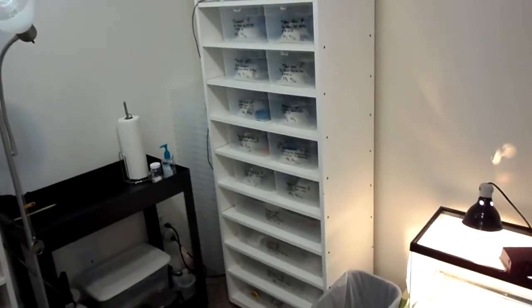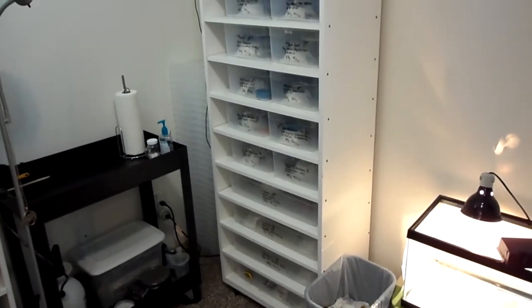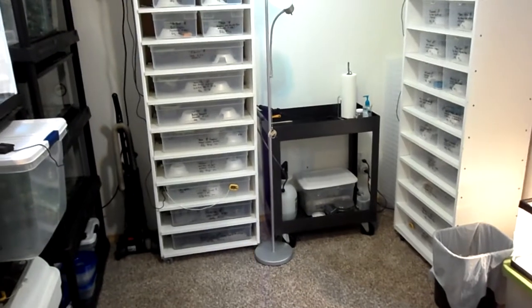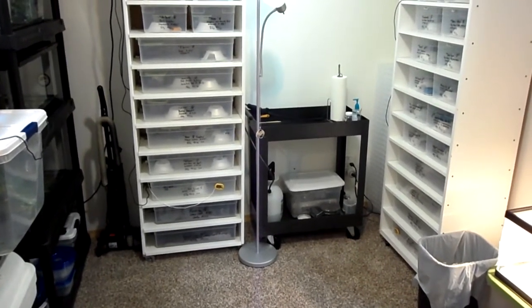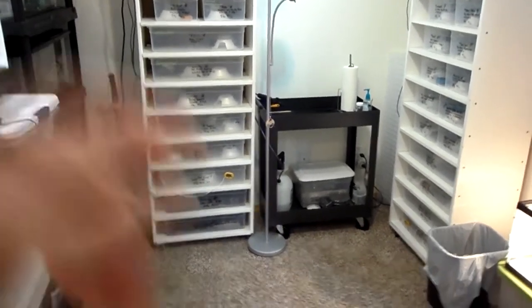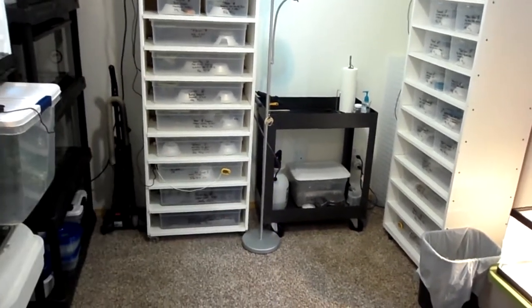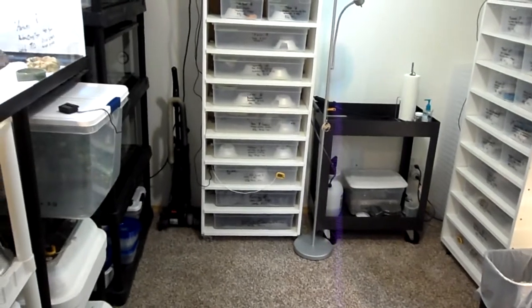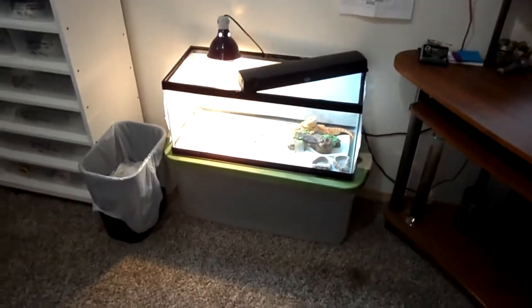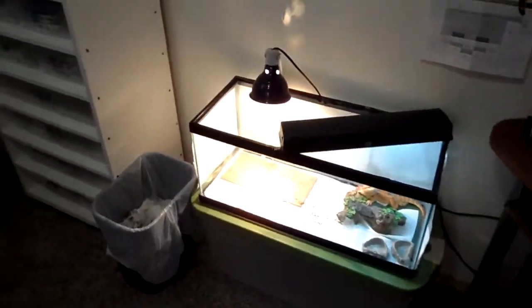Now I need to build a hatchling rack so I can house all my babies. The room's pretty open. I can see my cart over here — got my general supplies, your sprayer, your paper towels, and what have you. Some little dubias down there for feeding to the crested geckos occasionally. I got my one other bearded dragon here — I actually have three: one male, two females.